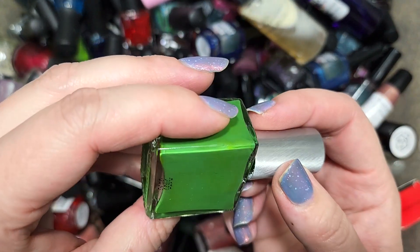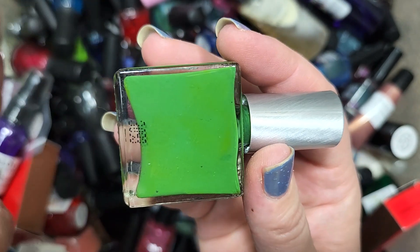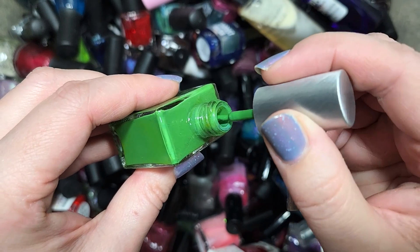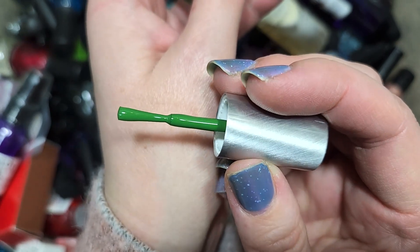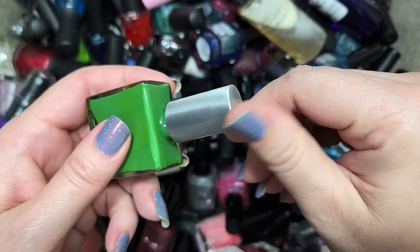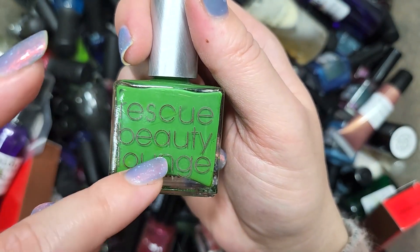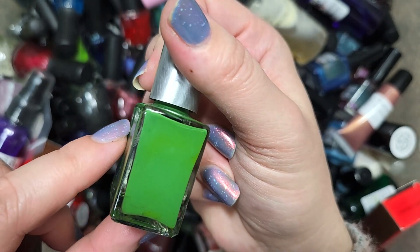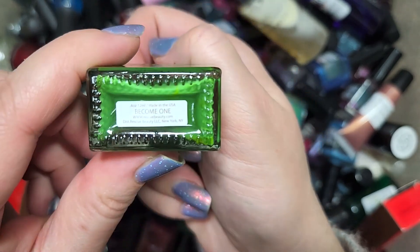Next up, let's do another Rescue Beauty Lounge. This one is Become One — it's like a pureed fresh pea green, bright but not pea soup. Greens I am a little fussy on. It is a cream formula and I'm trying to make sure I have a lot of different cream colors in all the different shade ranges and depths. I don't know that I have one anywhere near this just yet, so I would be curious how it would compare. We're going to go ahead and hold on to that one. That was Rescue Beauty Lounge Become One.